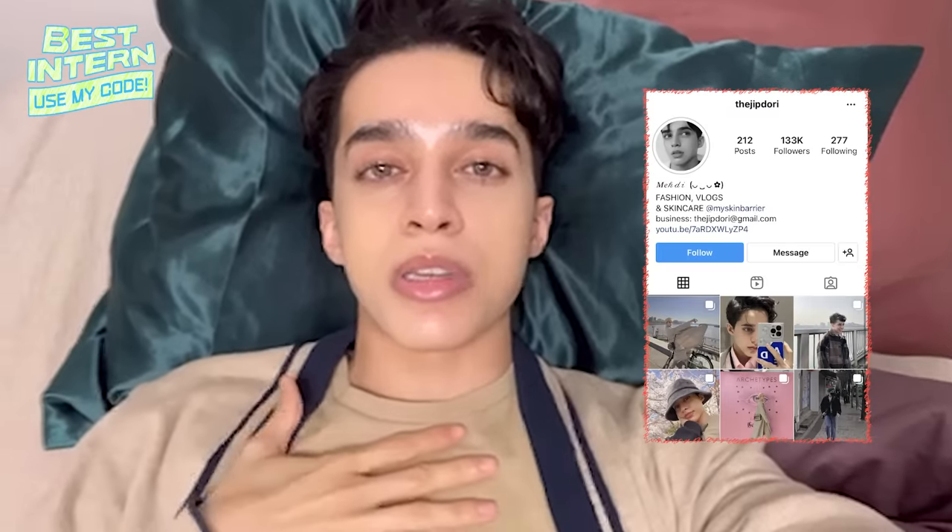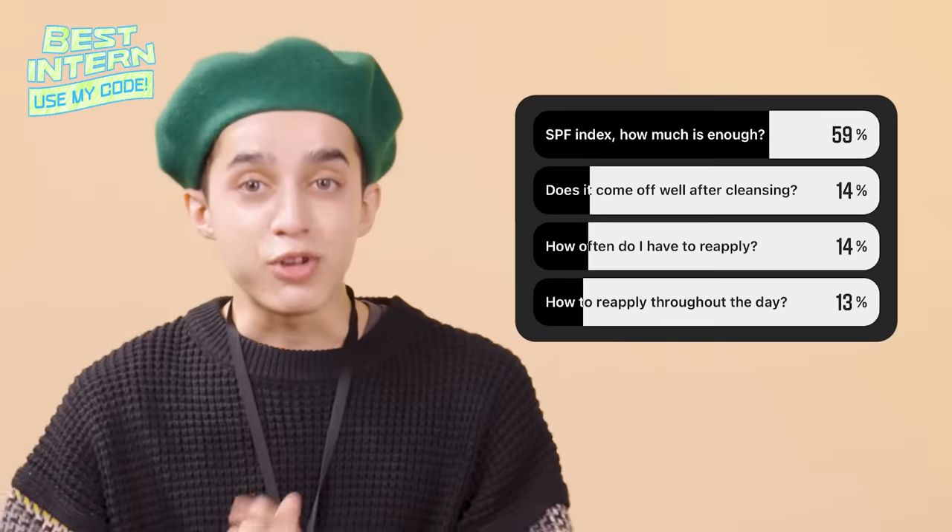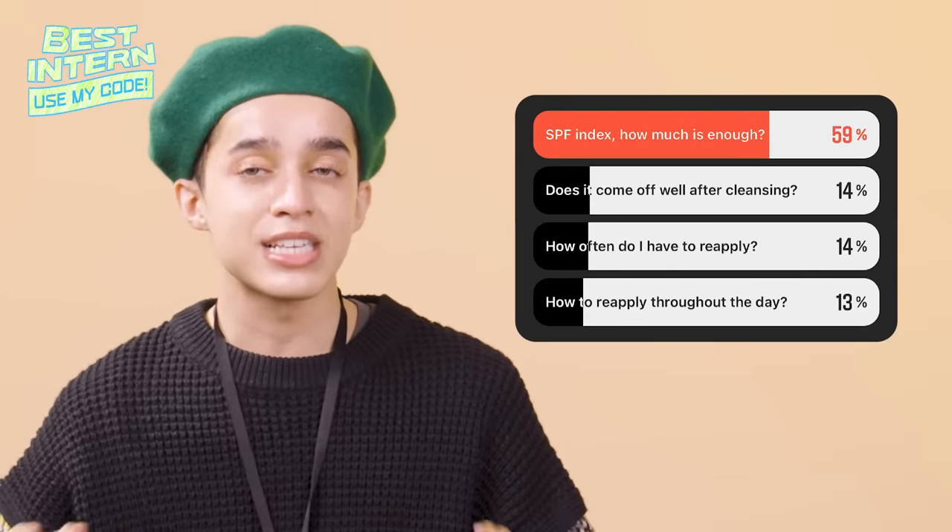Before purchasing the UV Defense Moist Cream, I had a few questions for you guys to see what you cared about most, so I uploaded a survey on Instagram — at the tiptoe if you don't follow it. If we take a look at the results: SPF index, how much is enough?